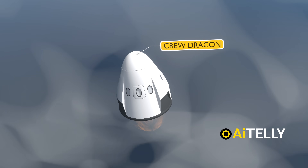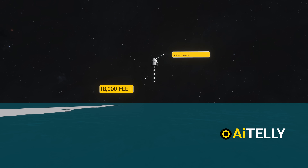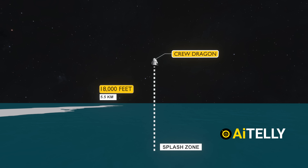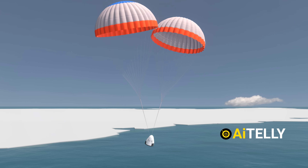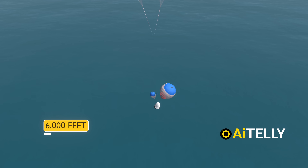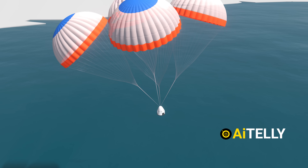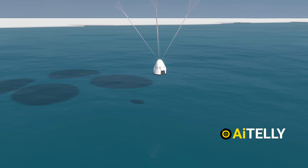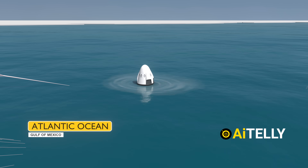Once the fiery descent is complete, the parachute deployment and splashdown sequence begins. At around 18,000 feet — approximately 5.5 kilometers — two drogue parachutes deploy to stabilize the capsule. Moments later, at 6,000 feet, around 1.8 kilometers, four main parachutes fully open, ensuring a smooth and controlled descent. Crew Dragon then splashes down in either the Atlantic Ocean or the Gulf of Mexico, depending on weather conditions.